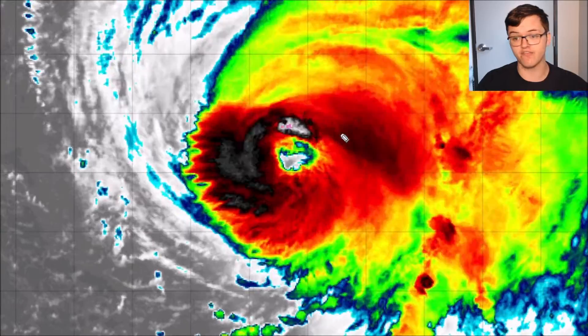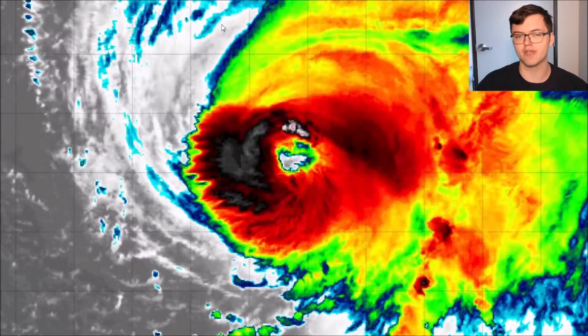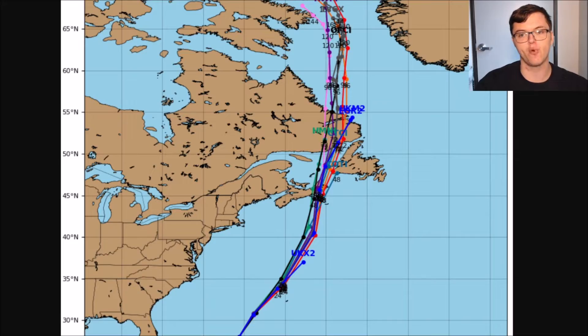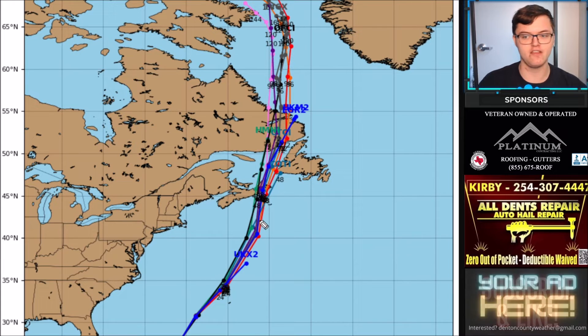Hurricane Fiona is a category four hurricane — very well defined with a lot of convection. It is not going to reach category five status and will remain at category four before dropping off over the next 48 hours. Looking at its track, it will arrive near Nova Scotia within about 48 hours. There could be some impacts to eastern Maine, including damaging winds of 50 to 60 miles per hour from the outer radius, potentially causing isolated power outages.